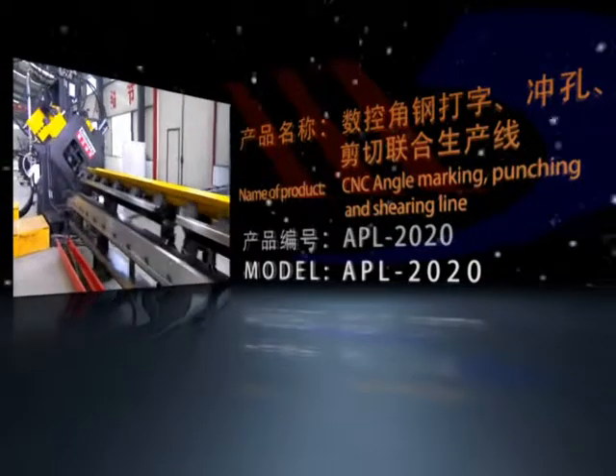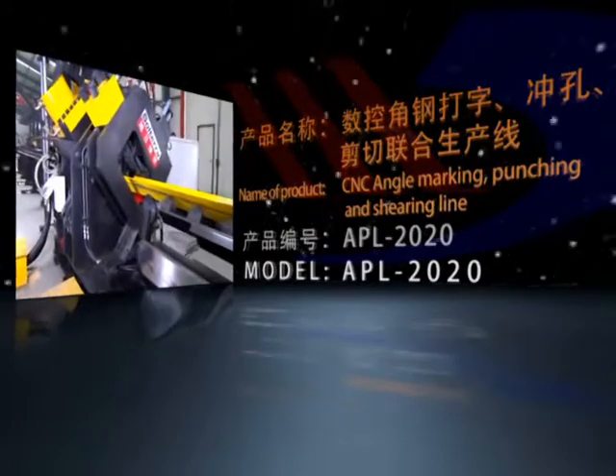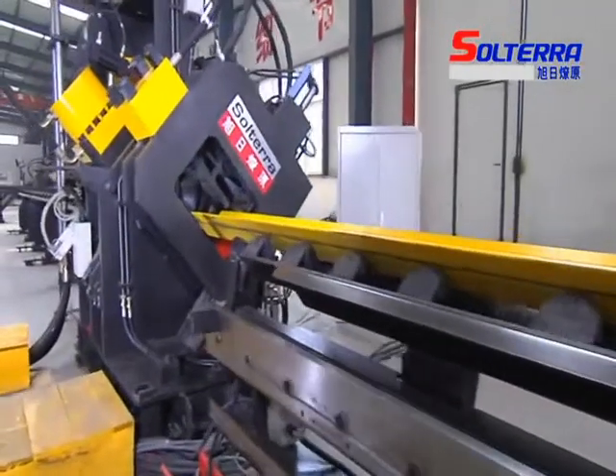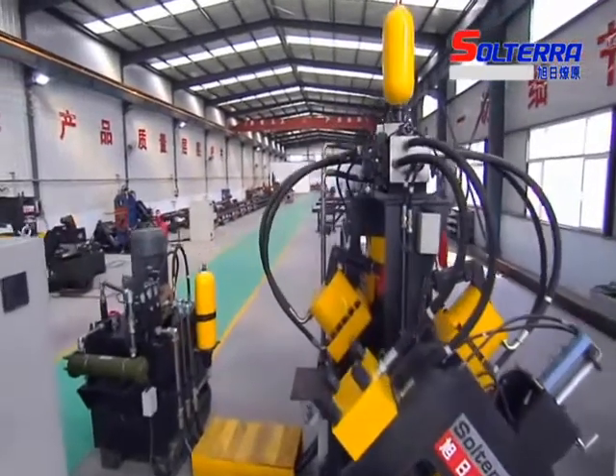CNC Angle Marking, Punching and Shearing Line Model APL2020. The production line is professional automatic equipment for the marking, punching and shearing of angle steel for power and telecommunication angle steel towers.